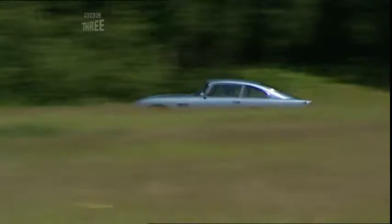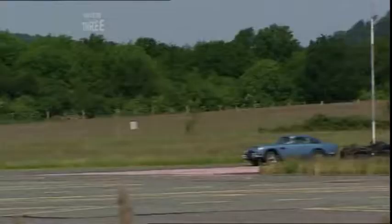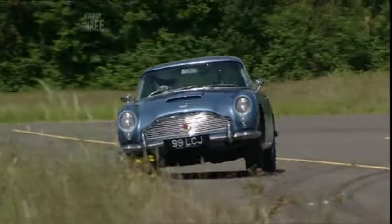OK, away it goes. Now, this Aston is completely original. The brakes, tyres, suspension, engine — they're all as they were when it was built by men in a shed, so this could be interesting.